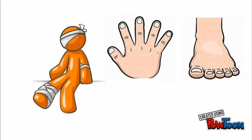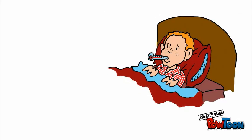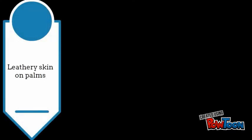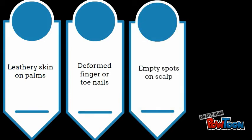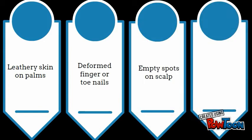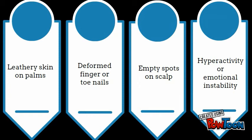Additionally, because they are unable to keep themselves cool by sweating, they get extremely high fevers and seizures from high body temperatures. Some symptoms include thick, leathery skin on the palm of their hands, misshapen fingers or toenails, patches on the scalp where hair does not grow, and sometimes hyperactivity or emotional instability.